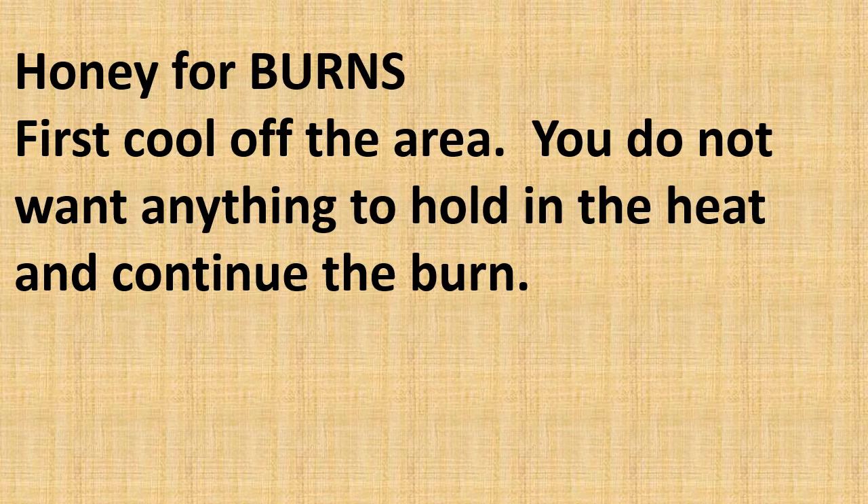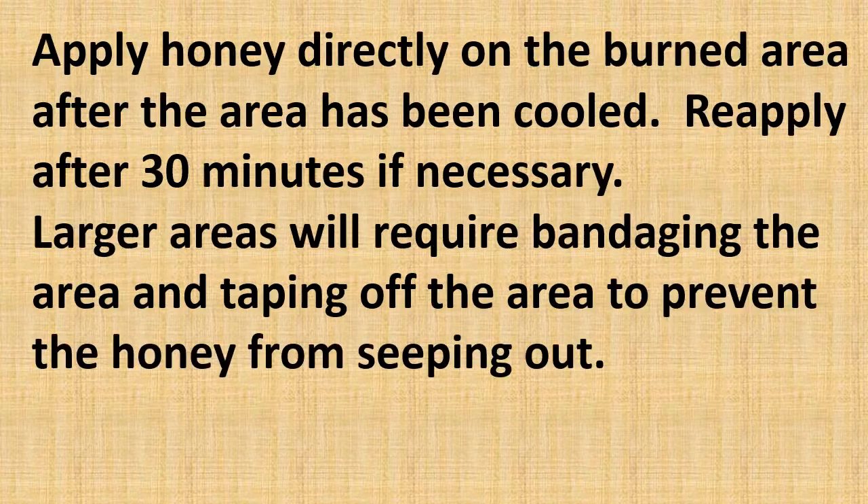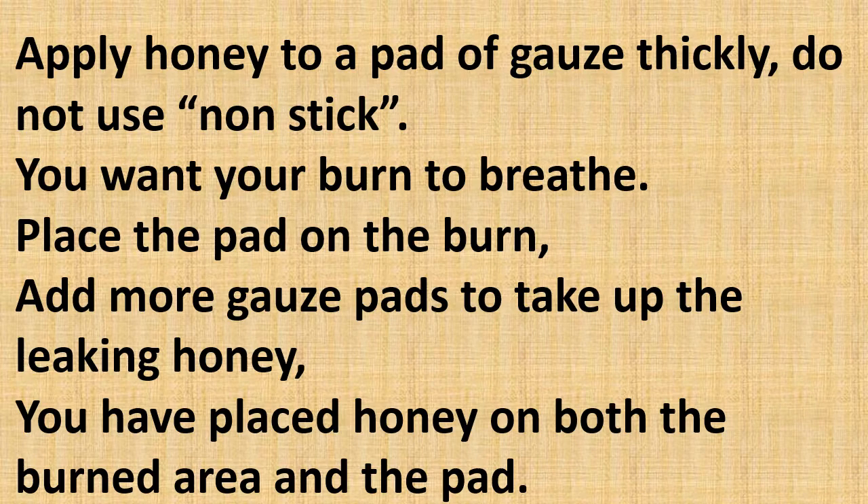Honey is outstanding for burns, but first you need to cool off the area. You do not want anything to hold in the heat, which would continue the burning. Apply honey directly onto the burn area after it has been cooled. Reapply after 30 minutes if necessary. Large areas will require bandaging and taping off the area to prevent the honey from seeping out. You can apply honey thickly to a pad of gauze.